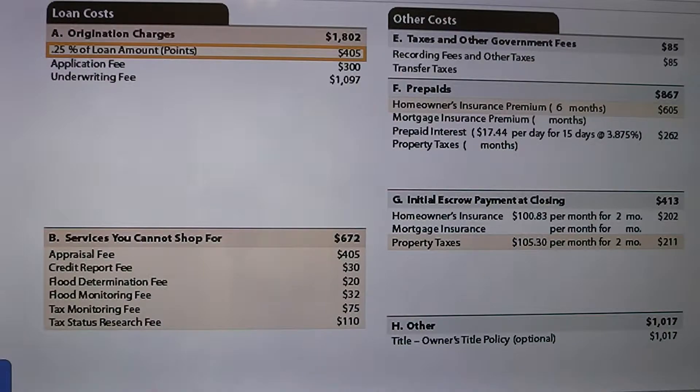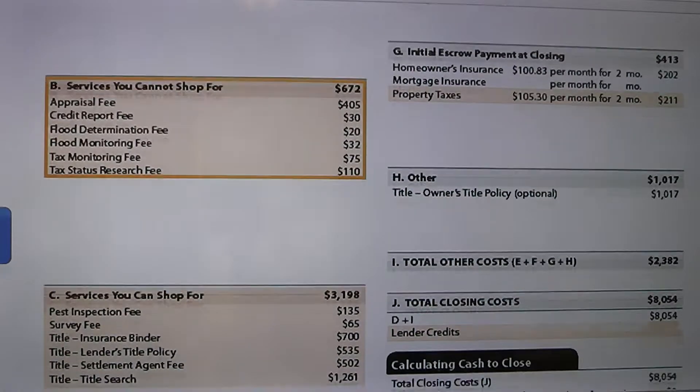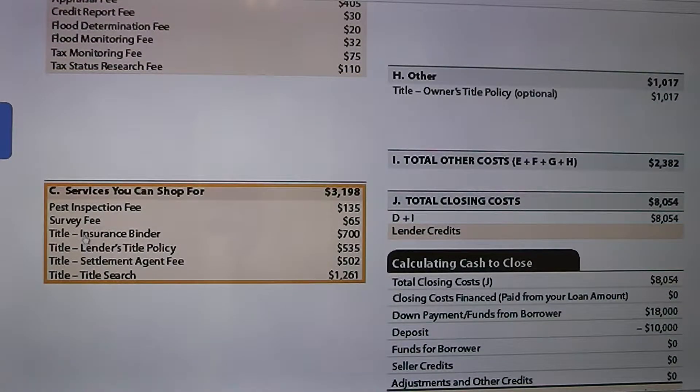You can also buy points to buy down your interest rates. You can't really shop for some costs like the appraisal, but you can make a determination about title insurance and property insurance, which comes through your attorney. These are all numbers you can shop for.